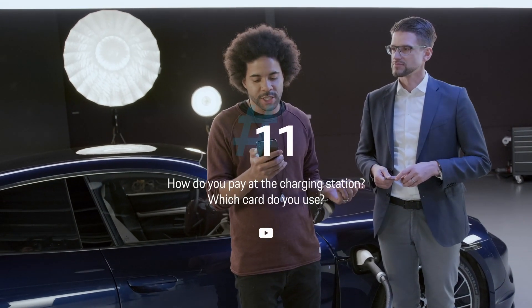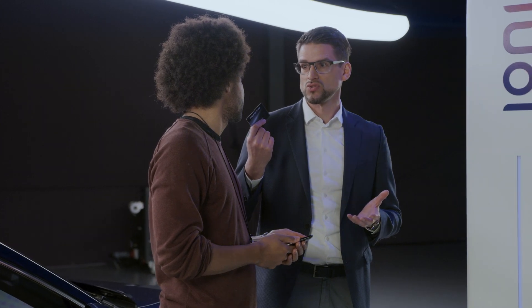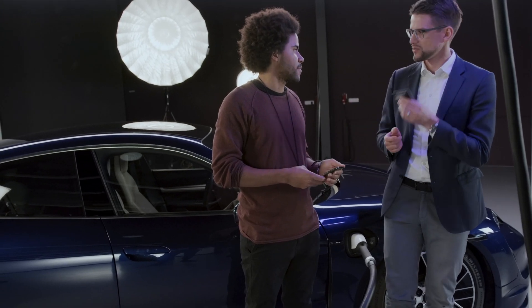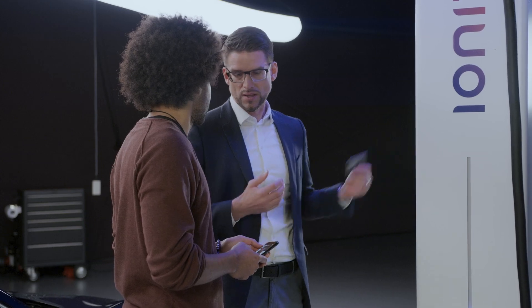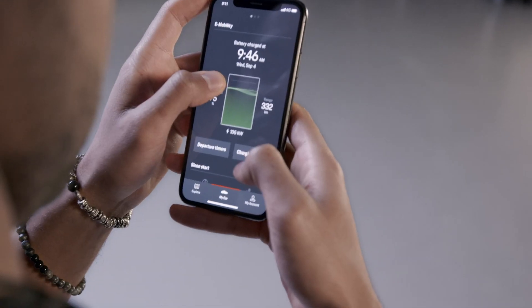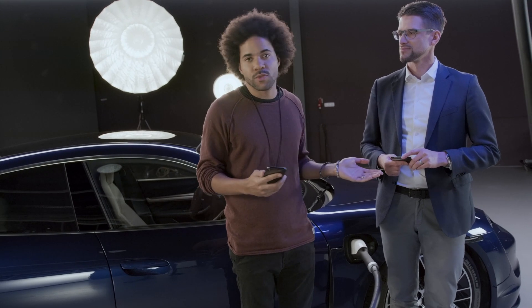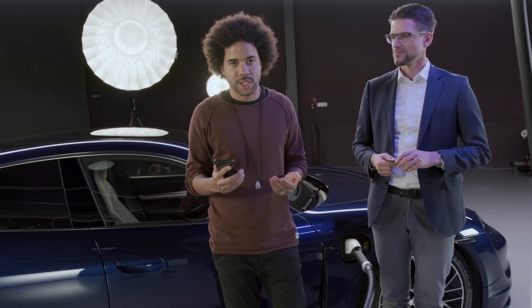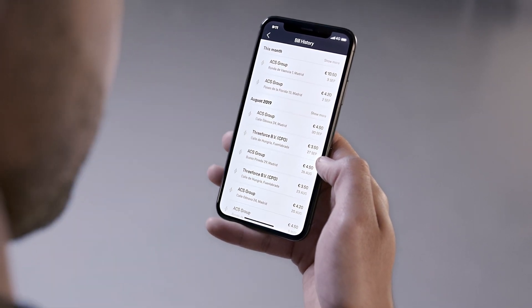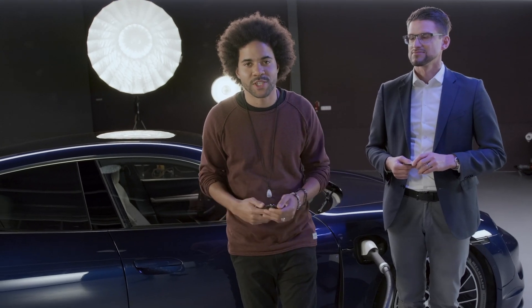Autofreak wants to know: how do you pay at the charging station? You can use the Taycan charging card, which provides access to more than 100,000 charging stations across Europe and across different providers — for example, an Ionity station like this. You identify yourself with the card at the charge point, plug in, and the car starts charging. By the way, the cost for a full charge from 0 to 100 percent is about 30 euros. And if you forget the card, you can activate the charging session in the Porsche Connect app, which also shows a bill history of where you charged and how much it cost.